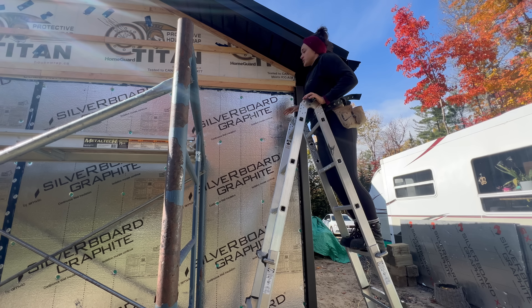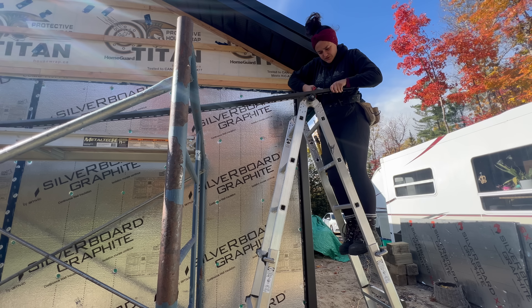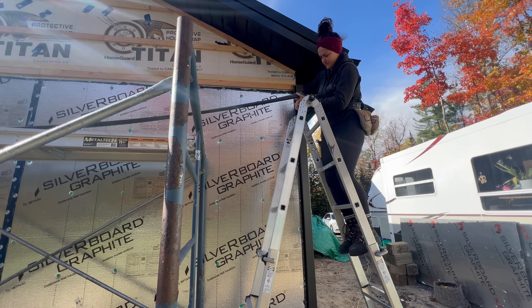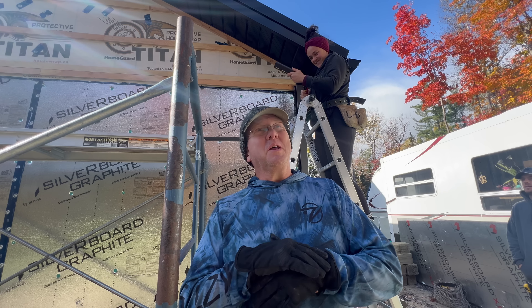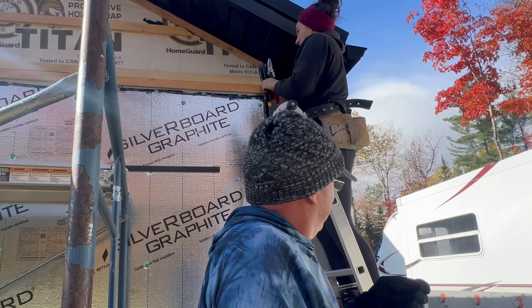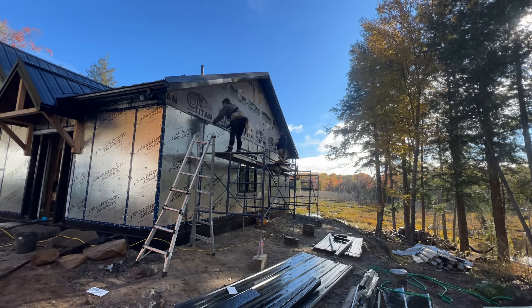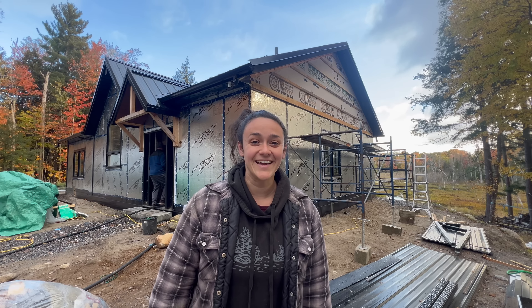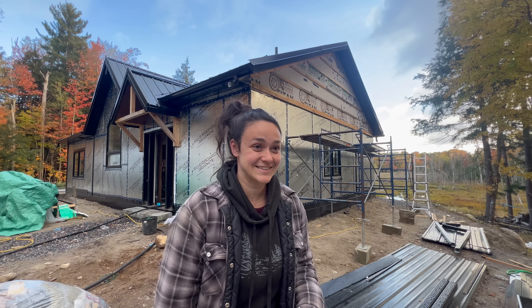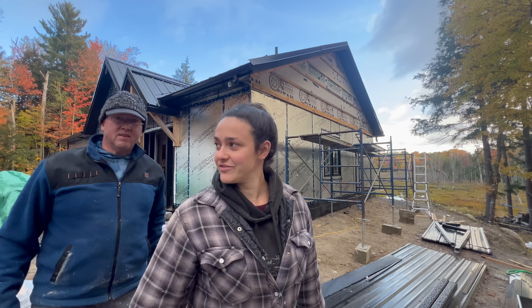We're going to be doing a piece of H-trim all the way down, but I want to start with the J-trim that goes right here. Figuring out the snip-and-bend technique is taking longer than planned. The sky just opened up and now it's sunny. We're going to move the scaffolding to the other side, get the other gable strapped, and then spend some family time since it's Canadian Thanksgiving weekend. I thought we'd have siding up today — I was mistaken. It's almost five o'clock; they got here around noon with about a half-hour break, so roughly four to four and a half hours.